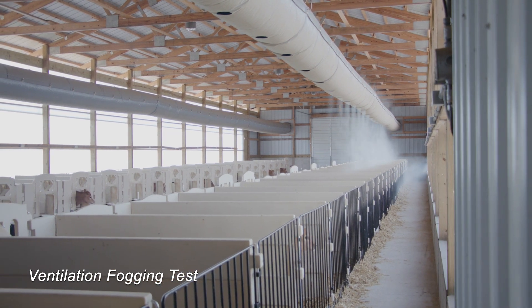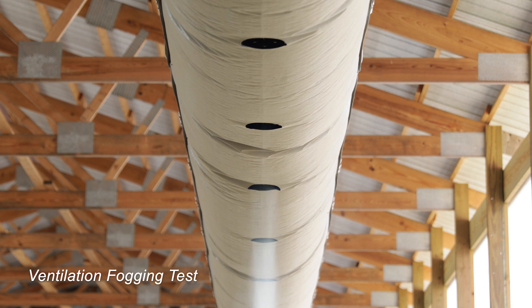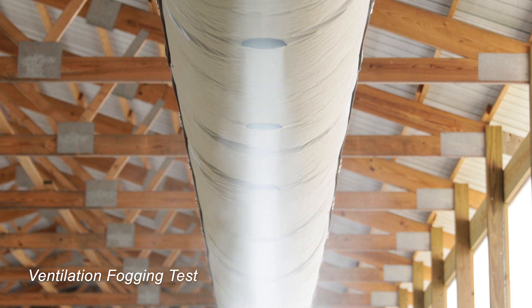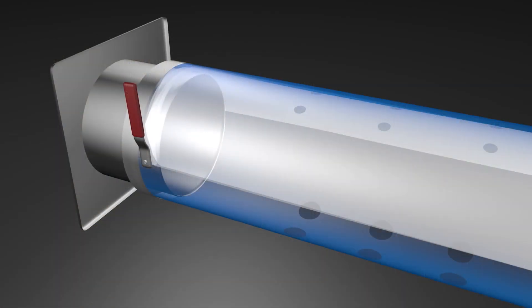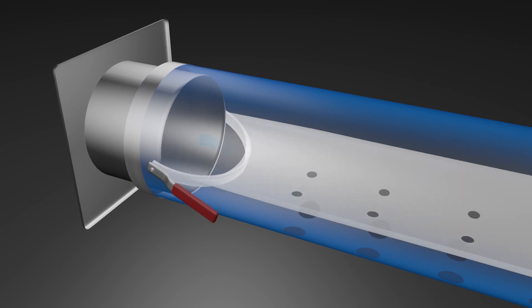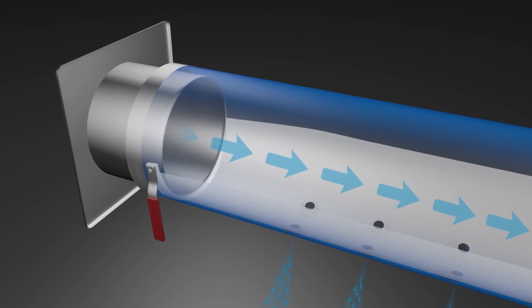The flap duct is the first ventilation system of its kind, providing fast cooling air speeds when the weather is hot, and slow non-drafty fresh air when the weather is cold. And it can do it all with a single tube system, year-round.